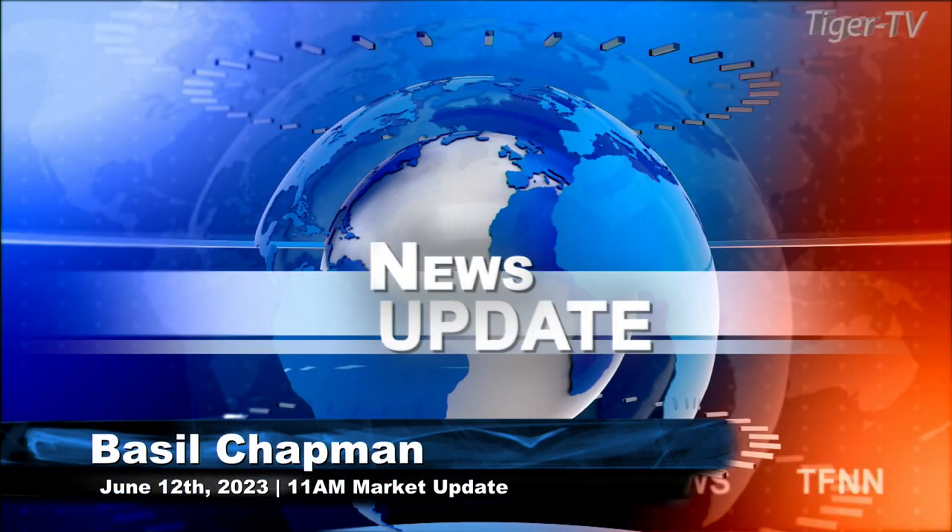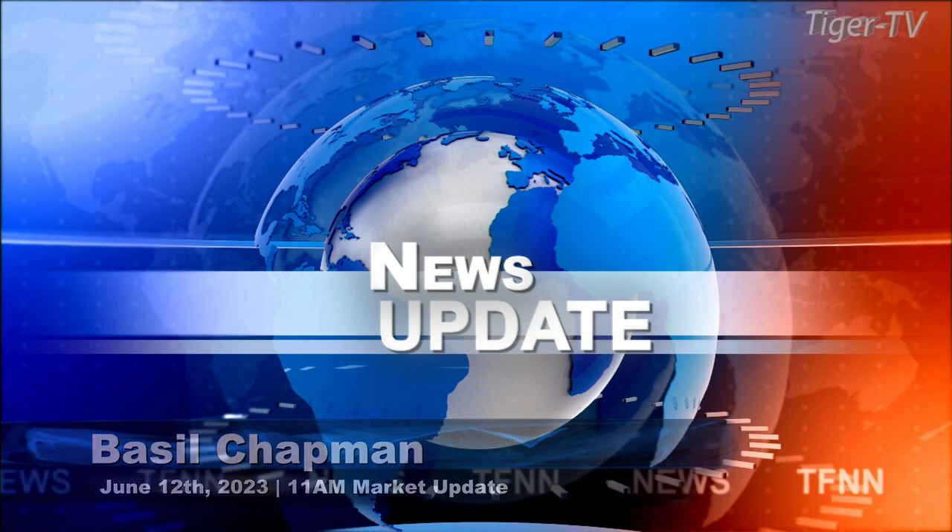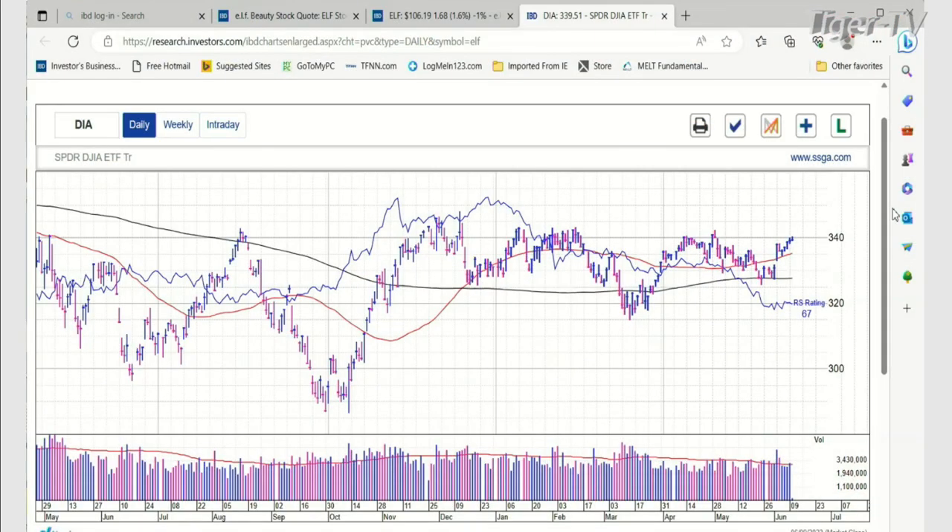Good afternoon, good morning everyone. This is Basil Chapman, Monday the 12th of June. We're looking at the 11 o'clock Tiger Financial News Network market update. We're looking at the Dow up 44. I've got the Diamonds here just to show you.